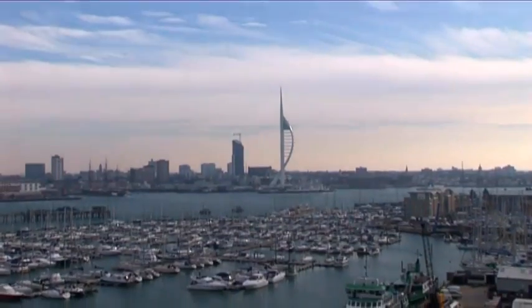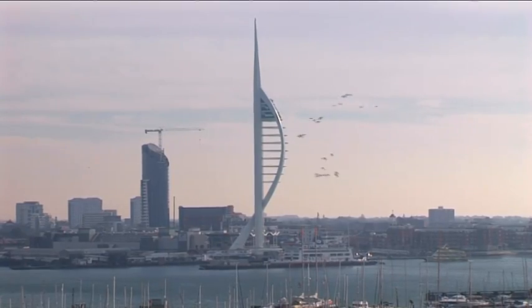We have always wanted to live by the sea, and having always lived in Gosport, I love the view. I've often sat at the fairy gardens and looked over at the view, and it's always been one of my favourite places. So when these apartments were being built, that's where I wanted to be.